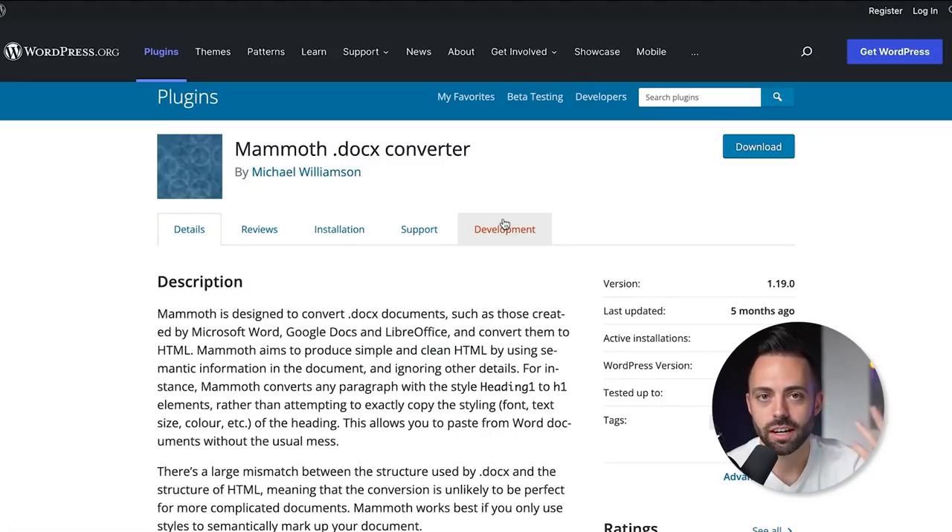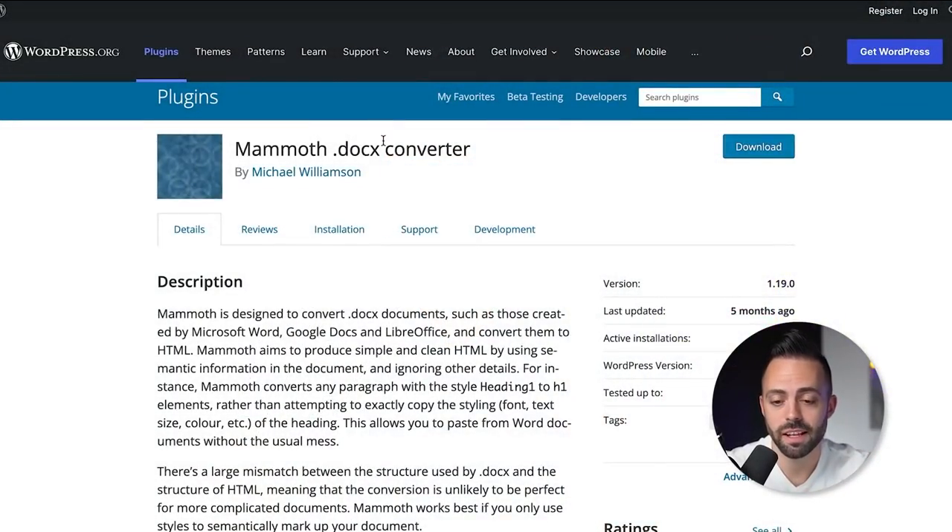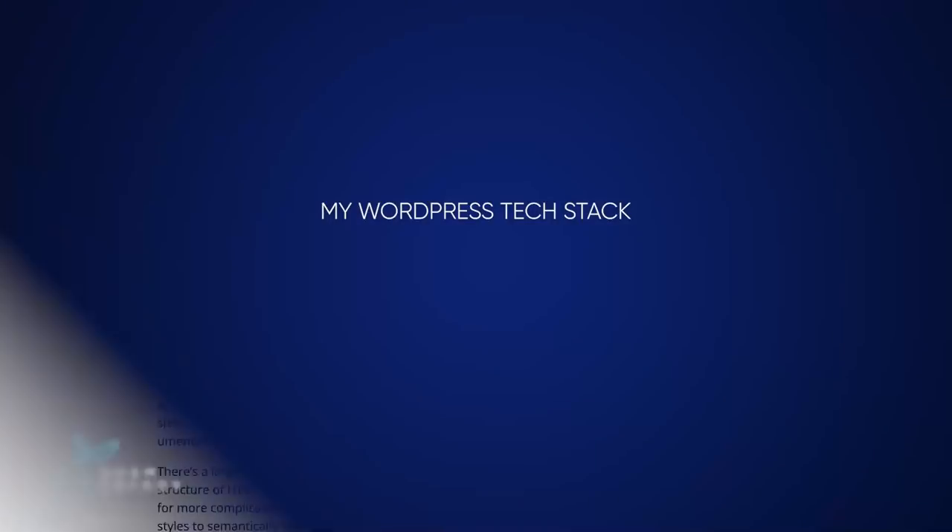I struggled with copying from Google Docs and pasting into WordPress for a while. You can write directly in the WordPress post editor, but you have to add each image individually. With Google Docs, name your images something like 'nike-shoes.jpeg', upload via Mammoth DOCX Converter, and they all go straight into the media library. ShortPixel then automatically compresses them. Together these tools streamline your workflow.